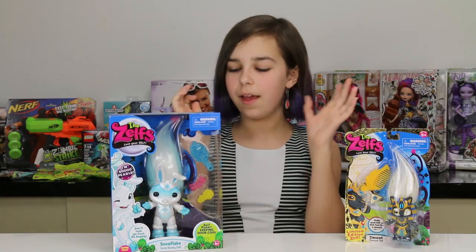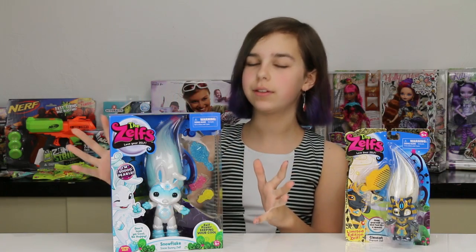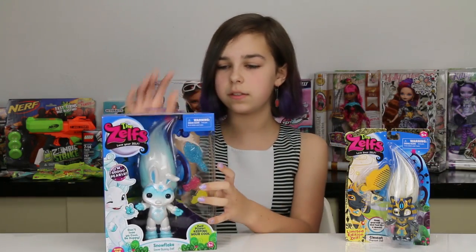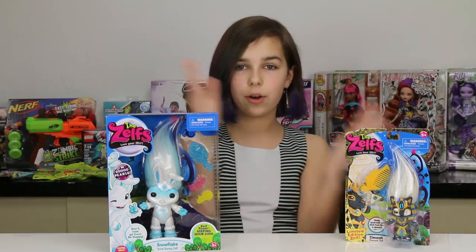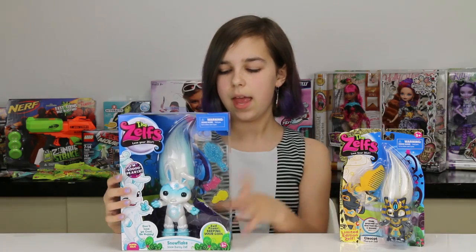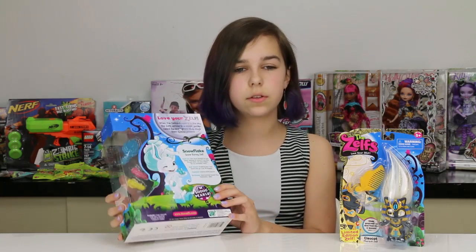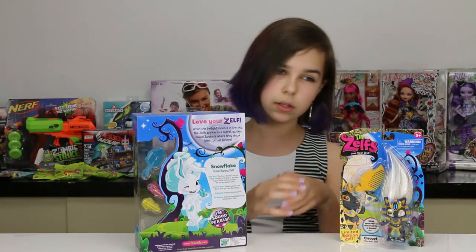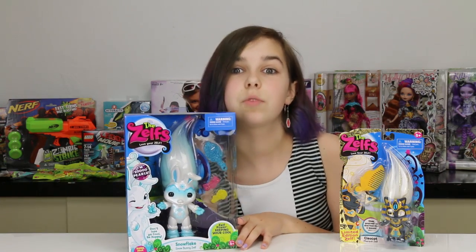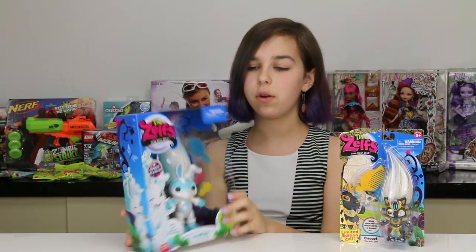On our toy hunt, me and Mallory from the Malweb called her the Frozen Elsa Snow Bunny Zelf. She's a super Zelf, so she's a lot bigger than the Cleo Cat — way bigger. And she's also pearly. There are glow in the dark ones, pearly ones, and sparkly ones — those are the three types you can get. There were definitely some really cool Zelfs out now and I even saw a cherry blossom Zelf at Toys R Us. Blown away by the awesome Zelfs.